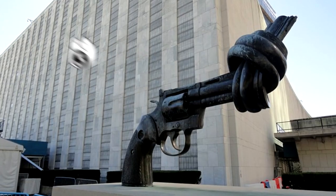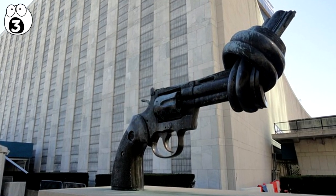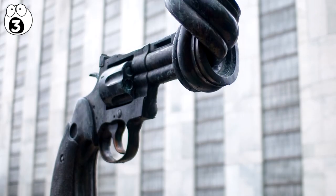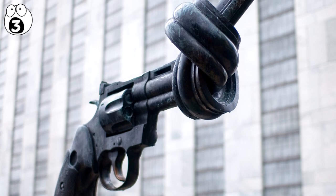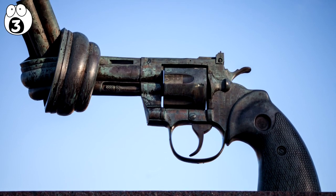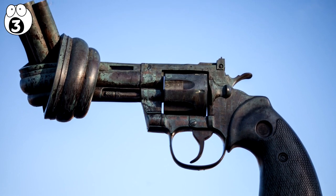Number 3: The Knotted Gun. Located in New York, the Knotted Gun depicts a large revolver with its gun barrel tied into a knot to symbolize peace. It was initially designed in the late 1980s as a pro-peace statue.